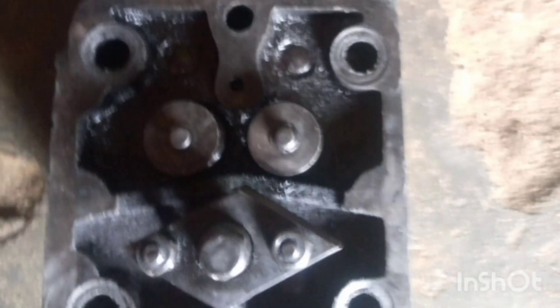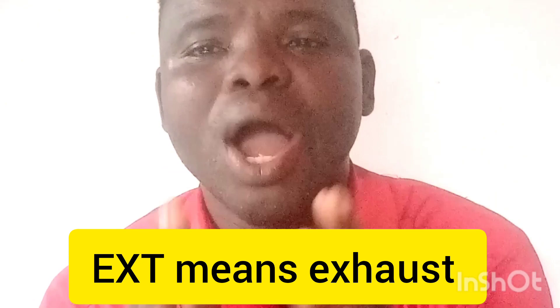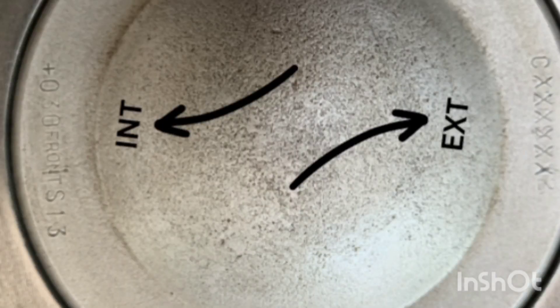The mark is telling you the position of the valve pocket — it tells you which side is exhaust and which side is inlet. INT means intake and EXT means exhaust. So while you are fixing your piston, the mark is telling you how to position your piston so that the valve pocket matches the correct side. When you see INT, that is where your intake valve should be when you fix your cylinder head.